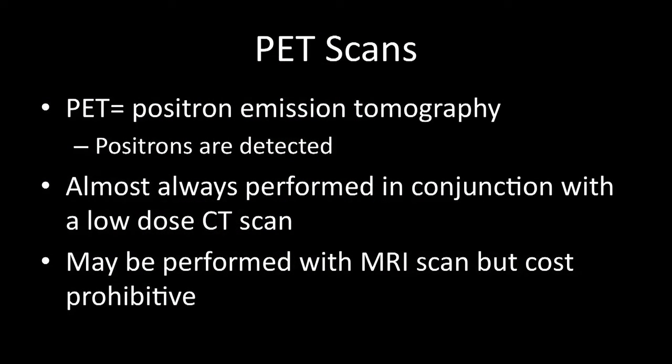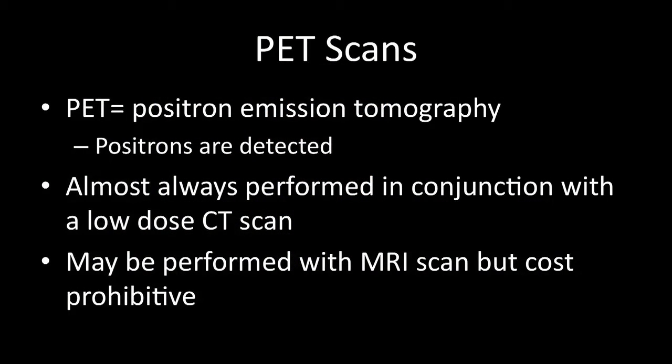What about PET scans? A PET scan stands for positron emission tomography. It works on the basis that positrons aren't in themselves detected, but that's the matter by which we can acquire images. These tests are almost always performed in conjunction with a low-dose CT scan. We are starting to see some centres combining the PET scan with an MRI scan, but at the moment, that combination is prohibitively expensive.